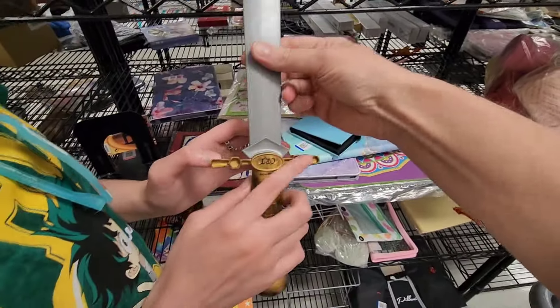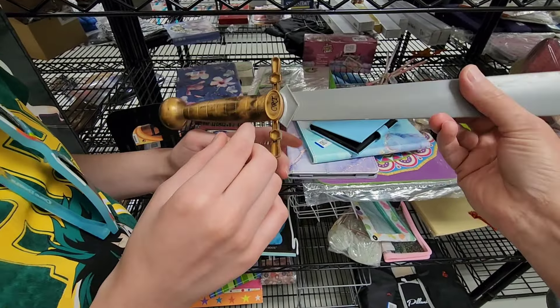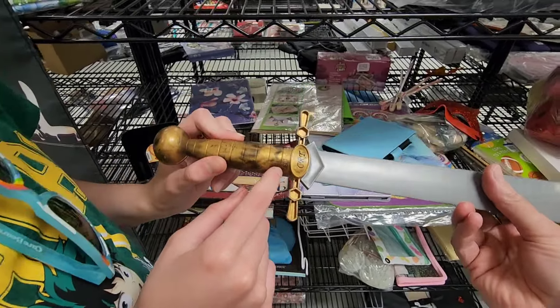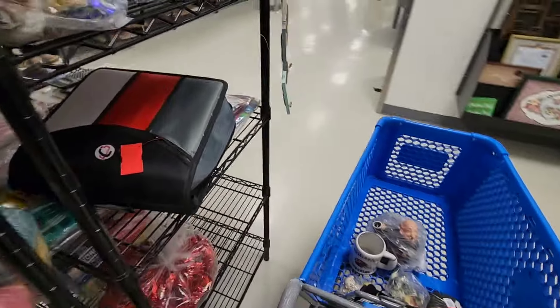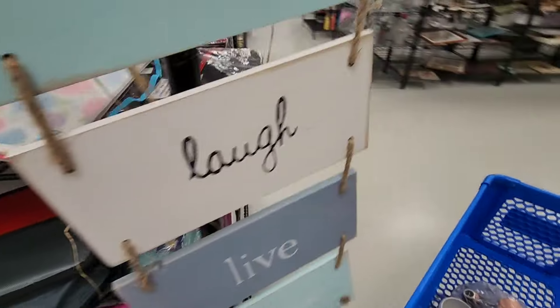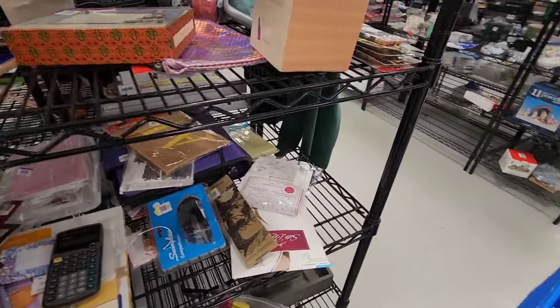Ooh, a sword from Disney — I don't know what movie it's from. CRT. Why is it from Disney? Oh, it says Disney. I wonder where that is from. What's CRT? I don't know. I never watched it. The Black Cauldron doesn't have a sword. I never saw that movie.